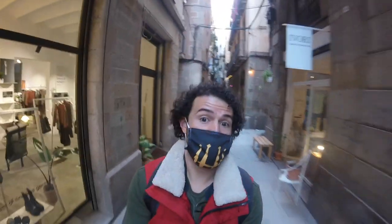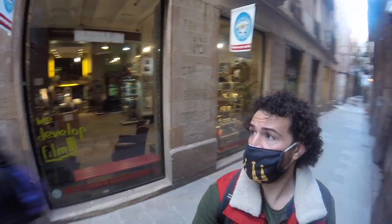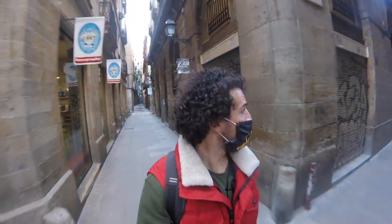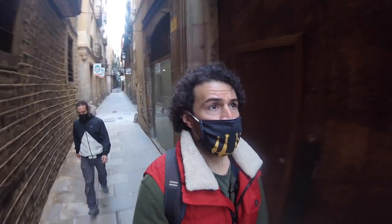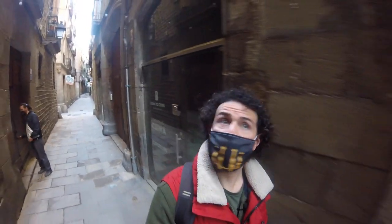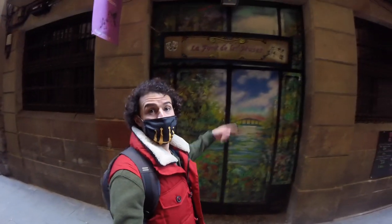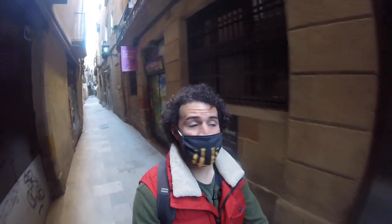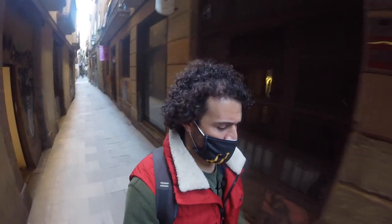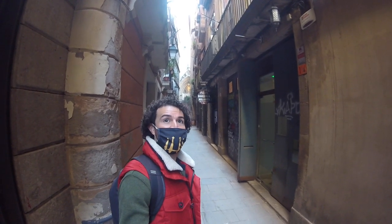We'll head back through and go down the other way. This is Miralleres — the mirror makers. There are some really nice bars down along the way, and a little camera shop right in here. This is always one of my favorite streets to take people down. You can see a bunch of nice little views. La Font de les Muses has been closed for a little bit, but it's a really nice place with great lunch menus of the day.